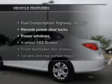With an efficient four-cylinder engine, the powertrain includes front-wheel drive, driven by an automatic transmission, and brakes safely with the anti-lock braking system.